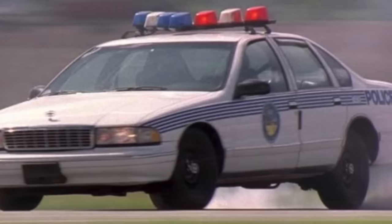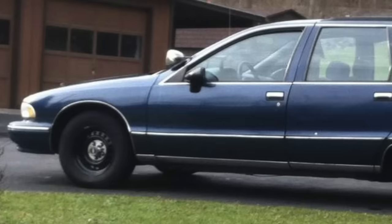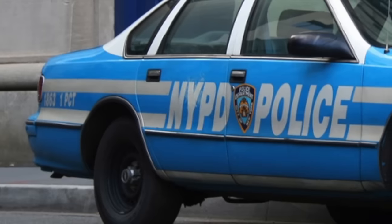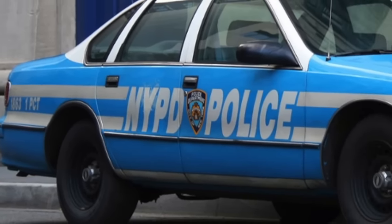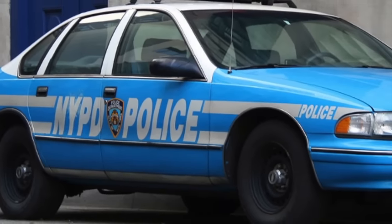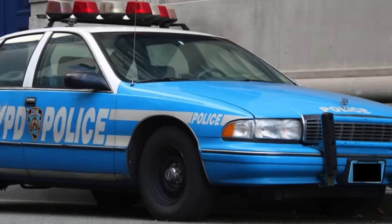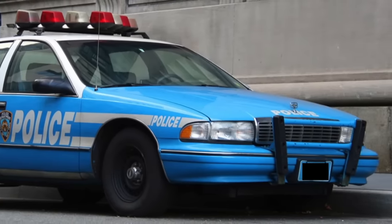The LT1-powered Caprice police car had a top speed of 141 miles per hour. Chevrolet also offered the 182 package, which was the police version of the Caprice station wagon. For urban police departments or those that needed a more fuel-efficient police car, Chevrolet offered a 200-horsepower, 4.3-liter, 265-cubic-inch V8-powered Caprice. It was a responsive engine, but paled in comparison to the LT1. The 1994-1996 Caprice police car was so popular that many police departments kept them in service a lot longer than other police cars from this time period.